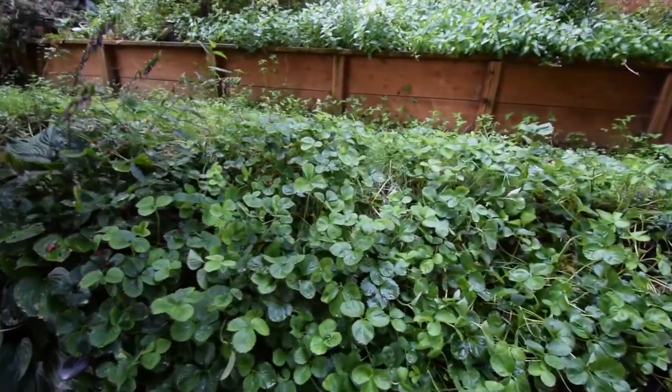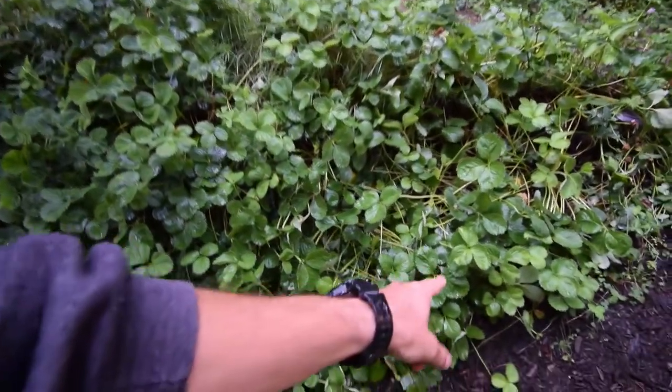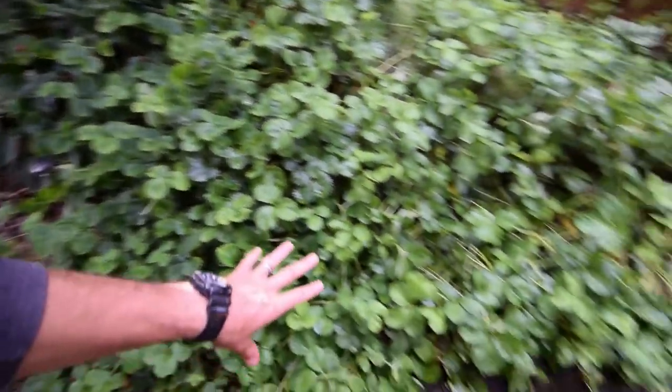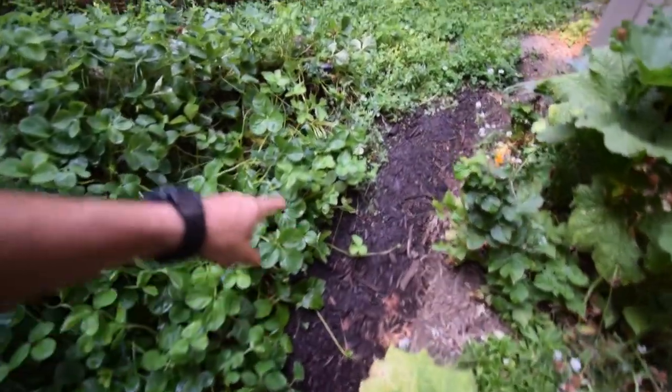See the strawberry patch is doing very nice — got a lot of new runners that are coming out and we're guiding them back up through here. We don't really want to have them come across the trail, so we have to tuck these guys up today.